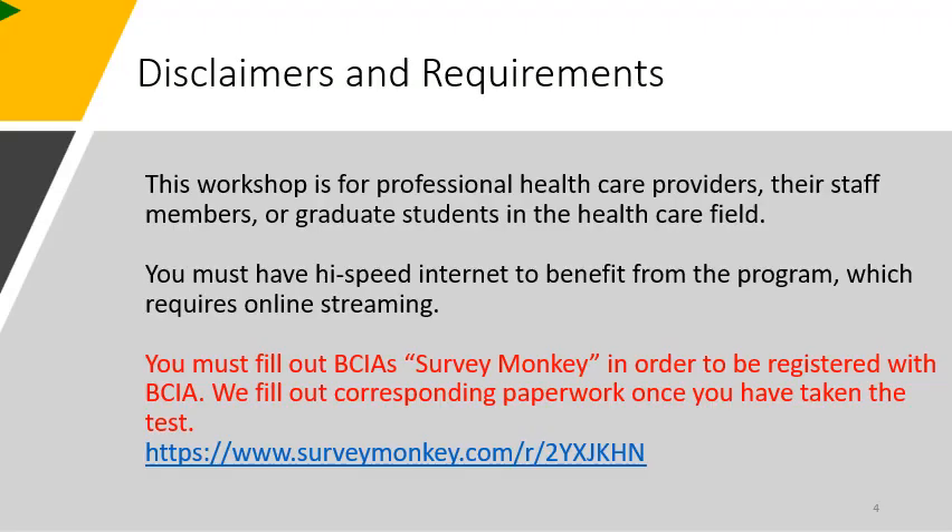This workshop is primarily for licensed healthcare providers, their staff members, or graduate students in the healthcare field — and outside the United States, for professional healthcare providers recognized by the government. You need high-speed internet to stream the program. You must fill out the BCIA SurveyMonkey in order to be registered with BCIA. We fill out corresponding paperwork once you have taken and passed the test.